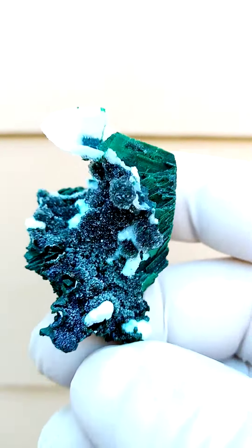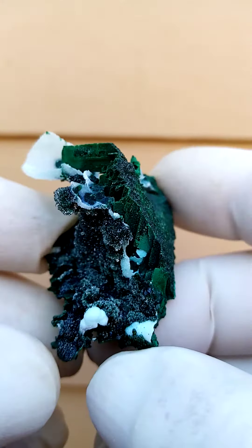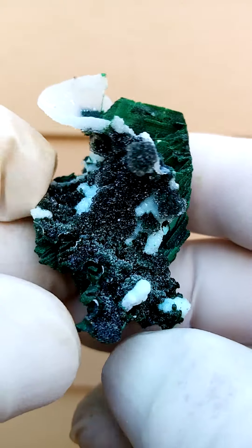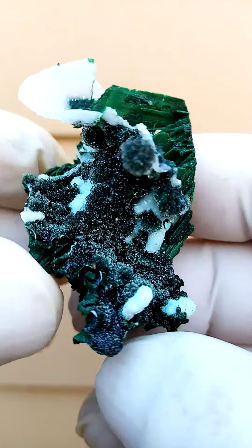This is actually quite appealing. What we have as a matrix is pretty much a solid malachite, which has taken on the form of barite. So it's most likely malachite which has replaced barite.